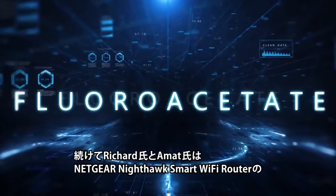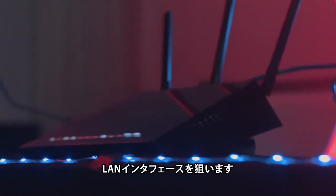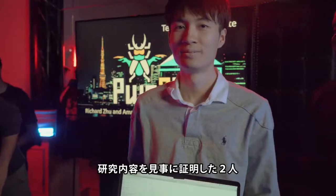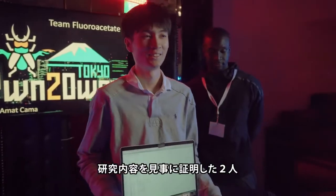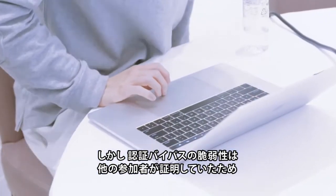In their penultimate entry of the contest, Richard and Amat turned their attention to the LAN interface of the Netgear Nighthawk Smart Wi-Fi Router. They were able to successfully demonstrate their research. However, their auth bypass had been used by a previous contestant's entry, making this attempt only a partial win.